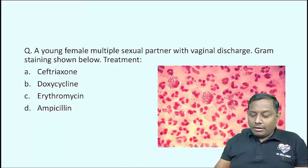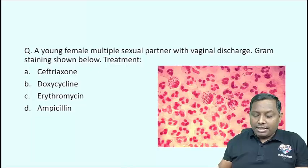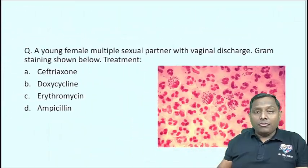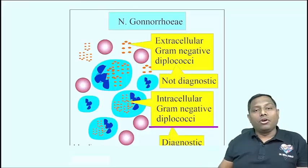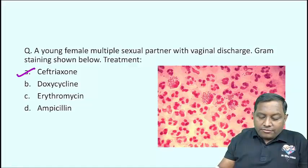A young female with multiple sexual partners and vaginal discharge. Gram staining of the discharge shows intracellular diplococci. Wherever we see intracellular diplococci, we always think about gonorrhea. The drug of choice for gonorrhea is Ceftriaxone.